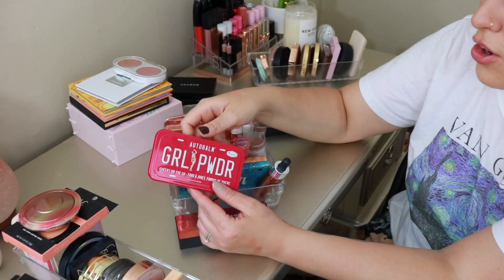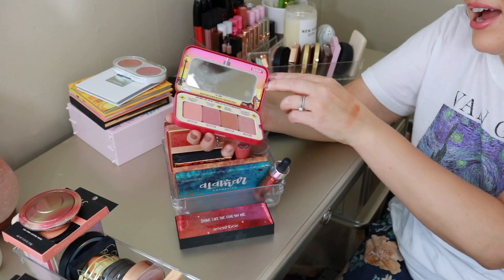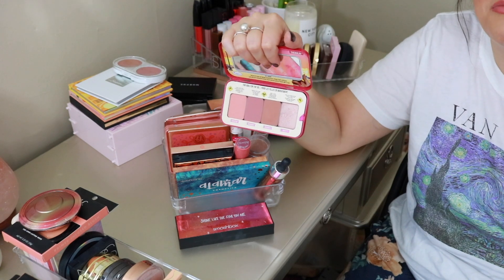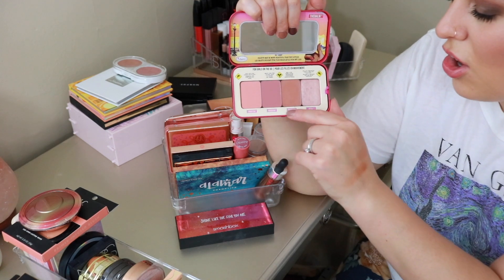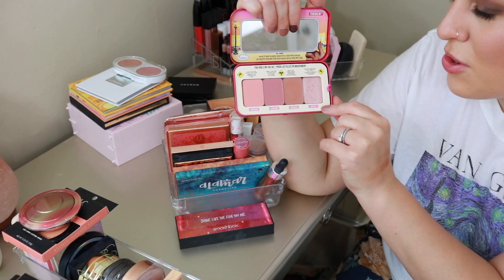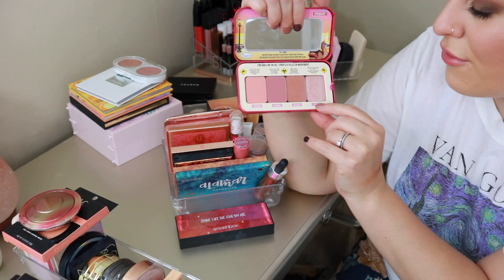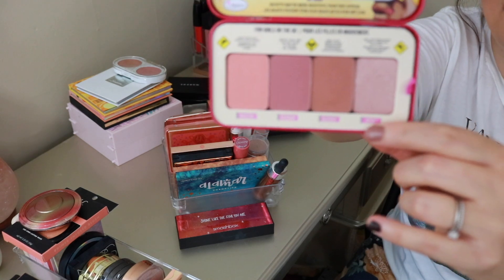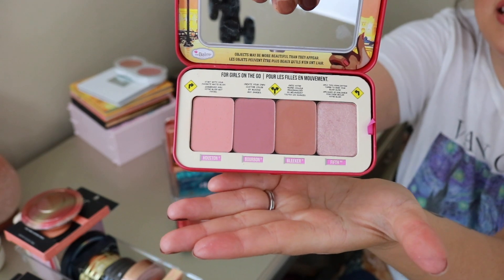We have the Girl Powder Cheeks on the Go Auto Balm Palette. I have mixed feelings about the balm — some things I love, some are just okay. But the main reason I purchased this is because all the shades are named after New York City street names: Houston Street, Bourbon Street, Bleecker, and 5th. It's actually a pretty collection of shades, very nice for an on-the-go palette. Really cute packaging.